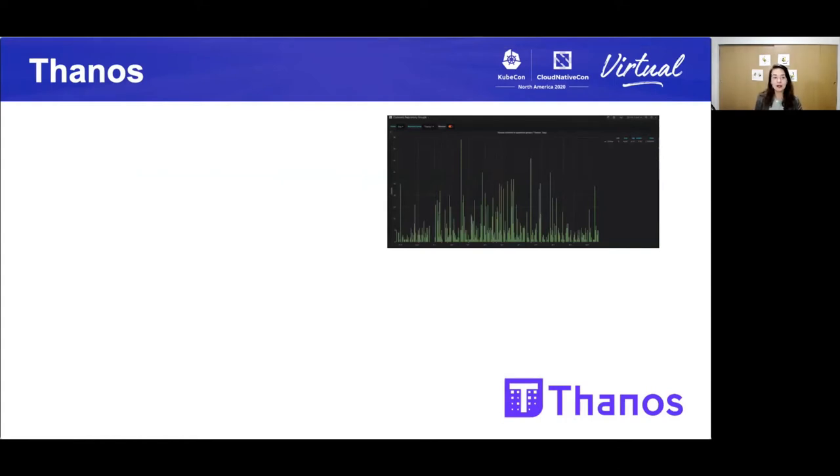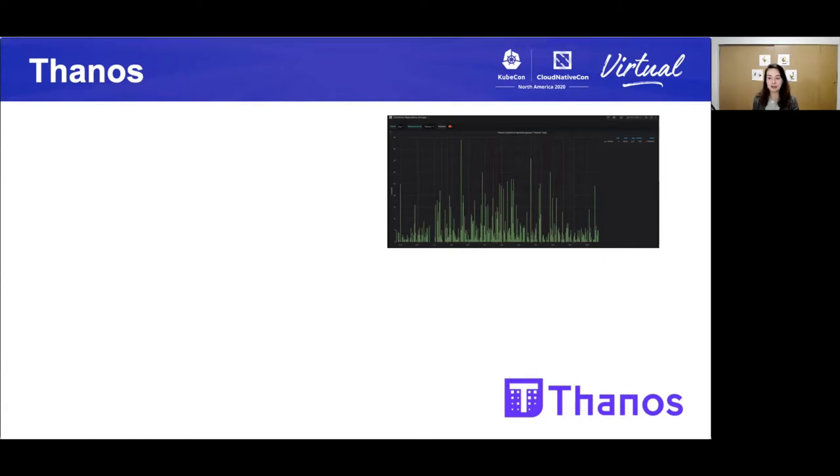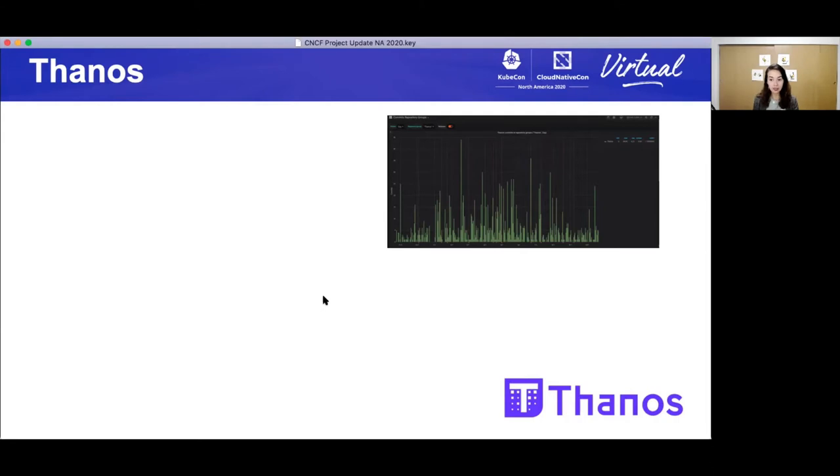On to our next project, Thanos. Thanos is a Prometheus-based scalable time series database that provides a global query view, high availability, and data backup with historical cheap access as its core features, all in a single binary. It is three years old. They have 281 contributors, and direct quote from the maintainers, they are very grateful for that. Thank you, contributors.